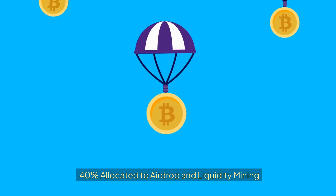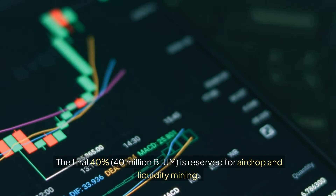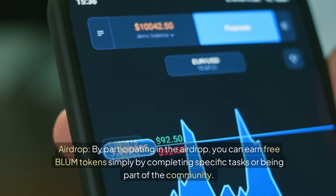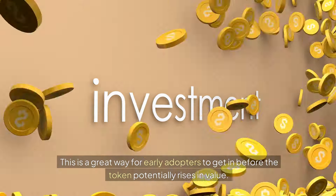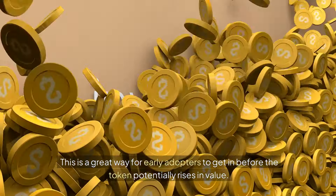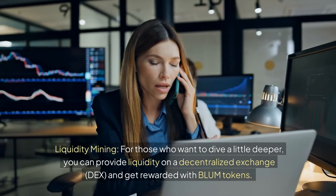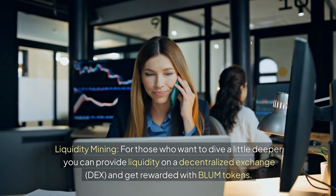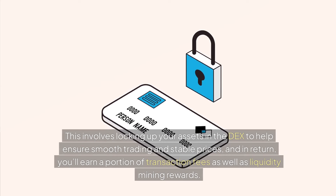The final 40% — 40 million BLUM — is reserved for airdrop and liquidity mining. Through the airdrop, you can earn free BLUM tokens simply by completing specific tasks or being part of the community. For liquidity mining, you can provide liquidity on a decentralized exchange and get rewarded with BLUM tokens by locking up your assets to help ensure smooth trading and stable prices. In return, you earn a portion of transaction fees as well as liquidity mining rewards.